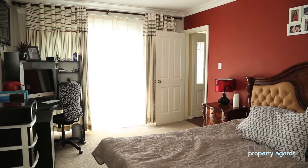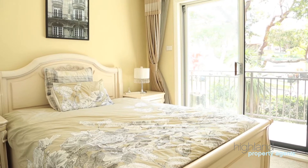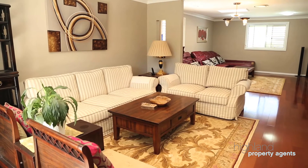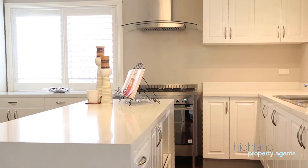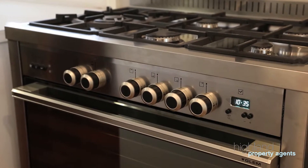Generously proportioned, the home offers four oversized bedrooms and multiple living and dining options. The large eat-in kitchen has recently been updated with modern appliances and a breakfast bar.